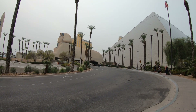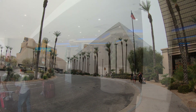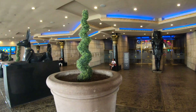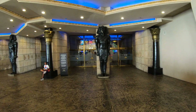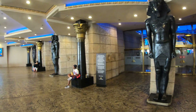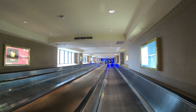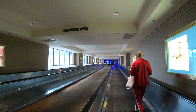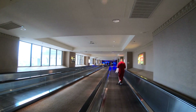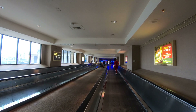Now before I go any further in this video, I just want to unequivocally say that the Luxor Hotel and Casino is the best hotel and casino in Las Vegas that's shaped like a pyramid and has a sphinx in front of it. I mean just take a look at the Wynn or the Venetian and Palazzo or Caesars Palace or Bellagio or Cosmopolitan — any of those shaped like pyramids? No. The Luxor hands down is the best hotel and casino in Las Vegas shaped like a pyramid.